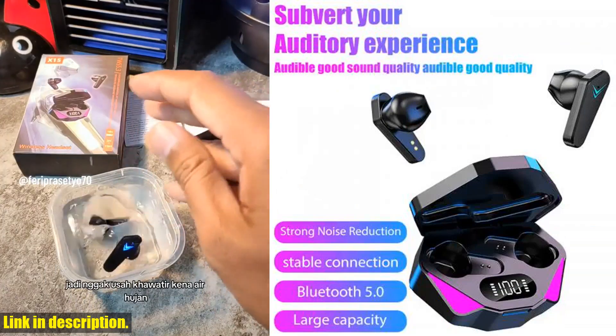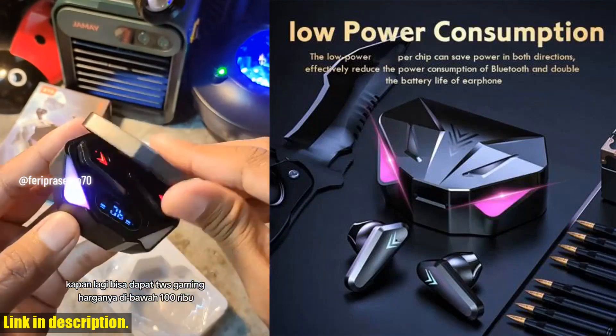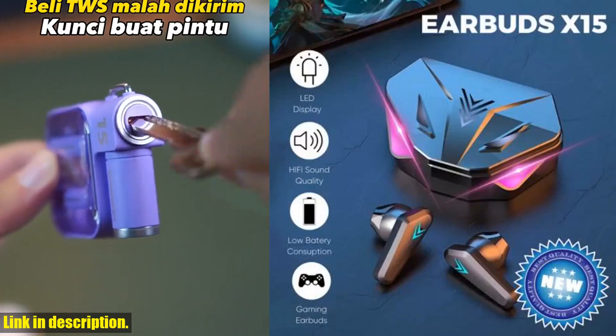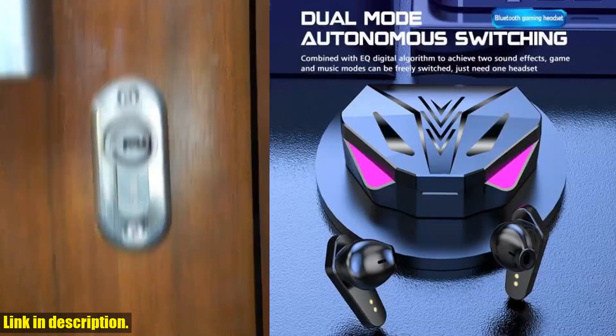So, why should you consider investing in the X15TWS wireless earphone? Well, for starters, the low latency feature is a game changer for any serious gamer. Plus, the convenience of wireless earphones can't be beaten — no more tangled cords or restrictions on movement.